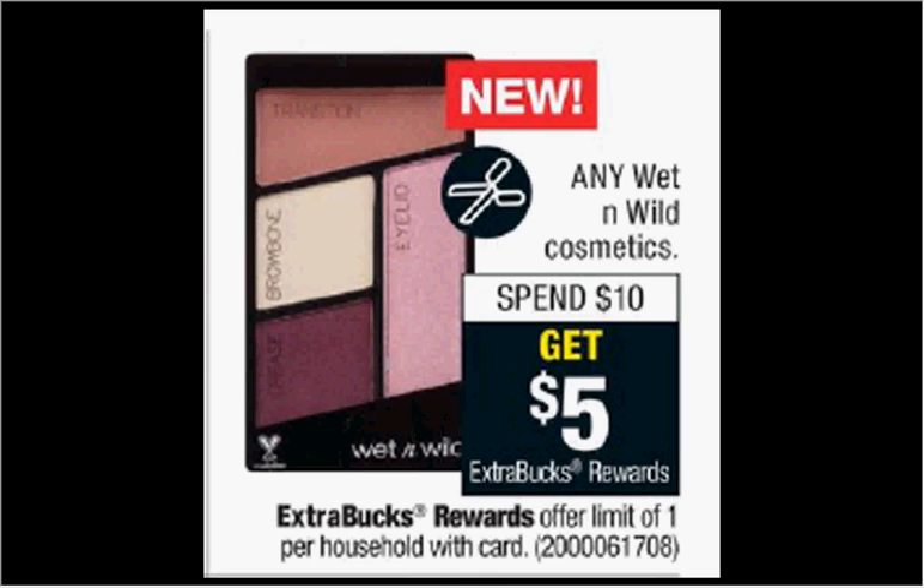Any Wet and Wild cosmetics are on sale. When you spend $10, you get $5 back as an extra care buck. The Lash Out Loud mascara and some of the highlighters are $4.99. If you buy two and use two 50-cent off coupons from your Smart Source of today, you'll pay $9 out of pocket, get the $5 back. It'll be like getting each thing for $2.